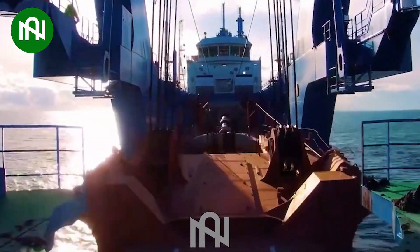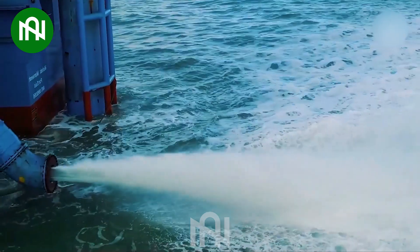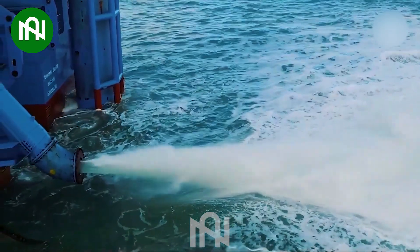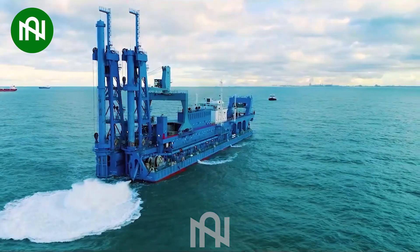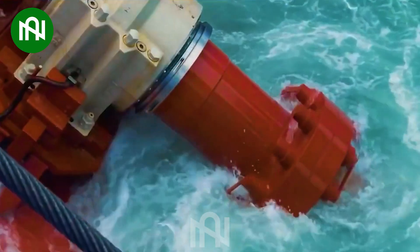Renowned for its sleek design and towering spud structures, the vessel spans 483 feet, dredging up to 115 feet deep with two cutter heads, boasting a staggering 6,436 horsepower each.